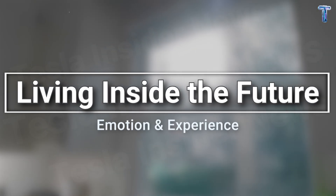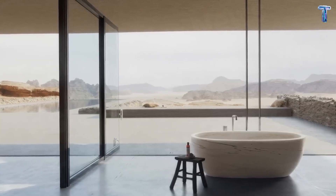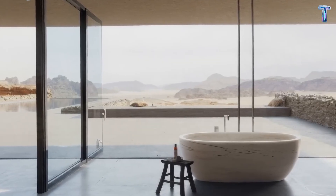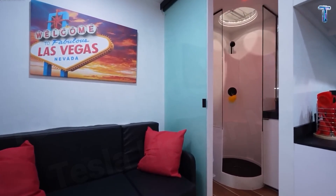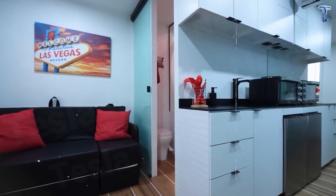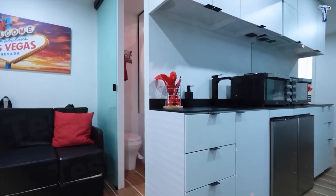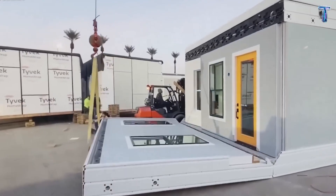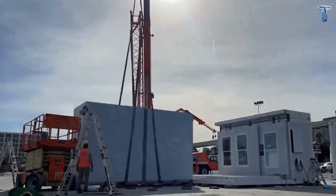Living inside the future — emotion and experience. You open the blinds, morning sunlight floods in, bouncing off the steel frame and glowing softly on the walls. There's no noise, no traffic, only the sound of wind and birds outside. At night, when the sky darkens, the lights shift to a warm amber hue. It feels like the sunset has entered the room.